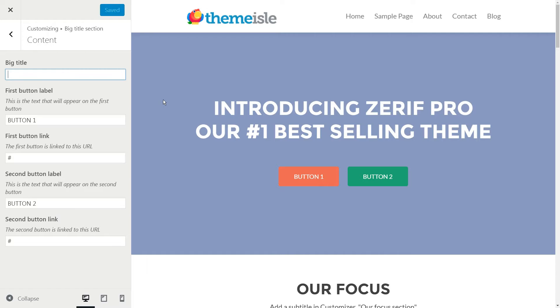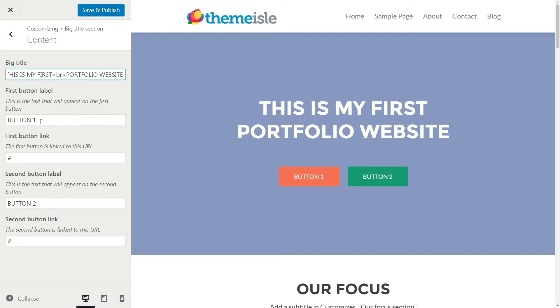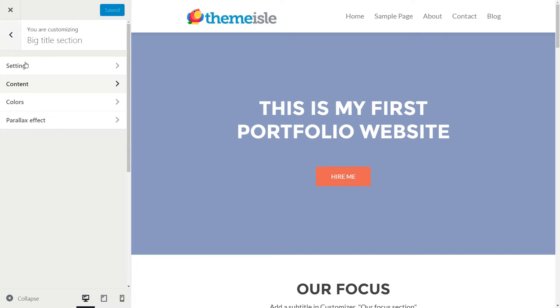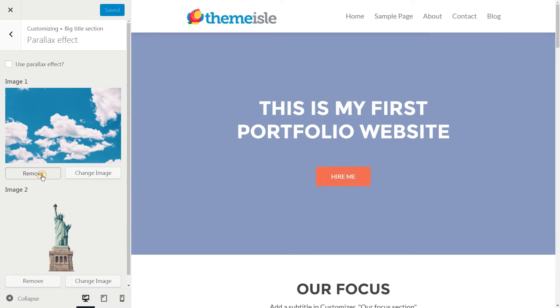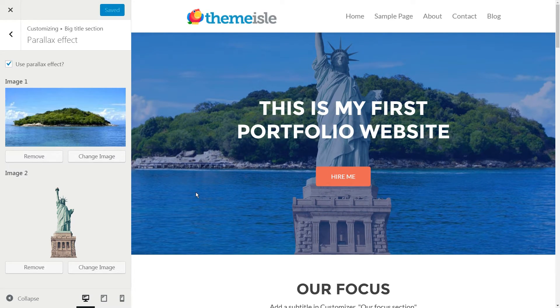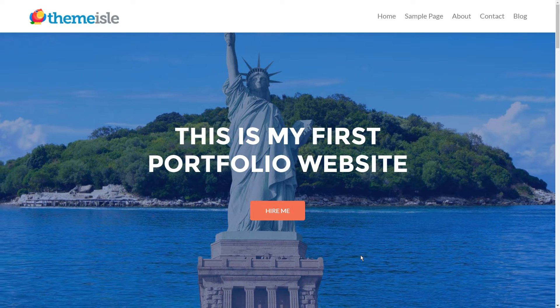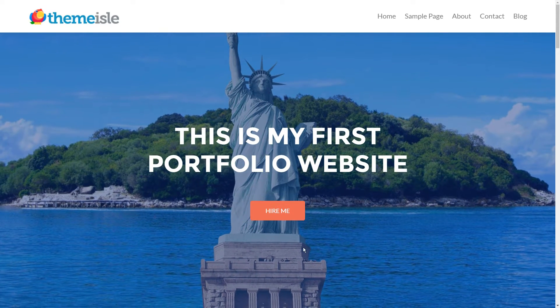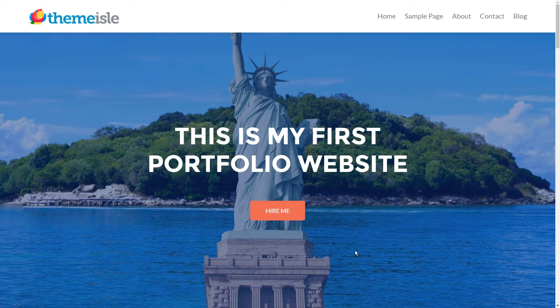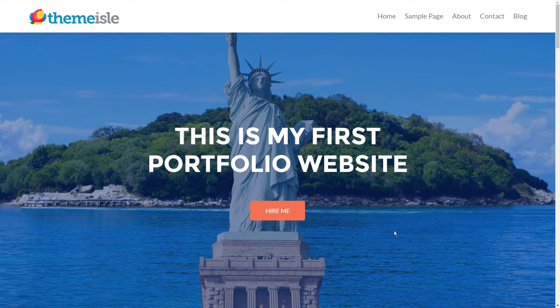This involves three steps. Step one is to replace the text under Content in the big title section — that's how Zarif refers to its header. Step two is to adjust the text of the first button and remove the second in that same section. Step three is uploading a new image under the parallax tab and turning on the effects. This enables us to use an image as a background instead of plain colors. Here's the result after implementing those tweaks. That's our header ready for action. You'll notice that the button below doesn't link anywhere at this stage — we'll fix it later.